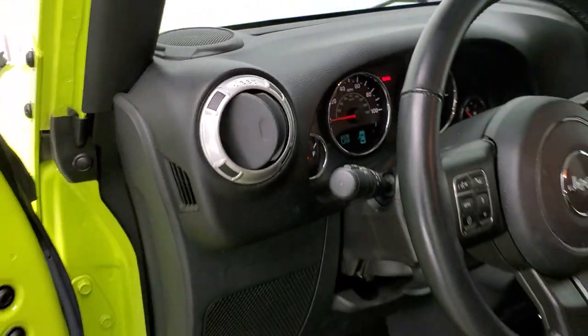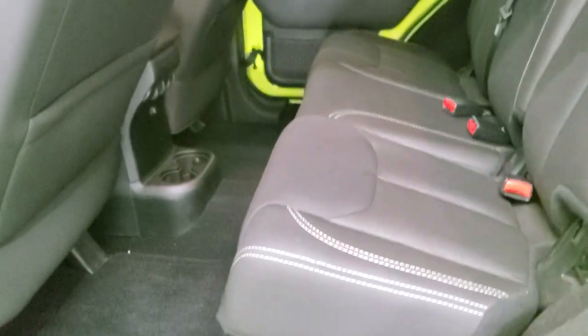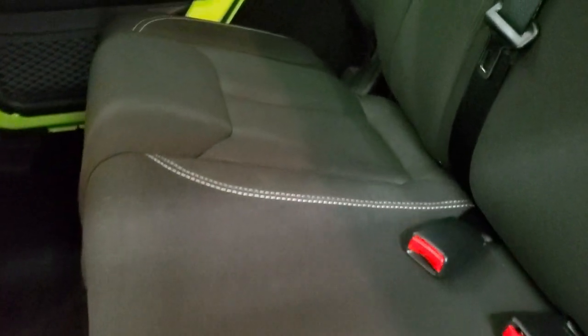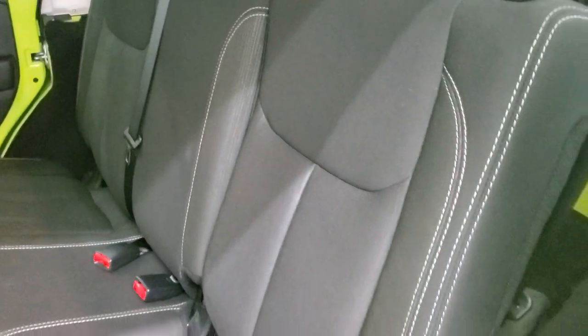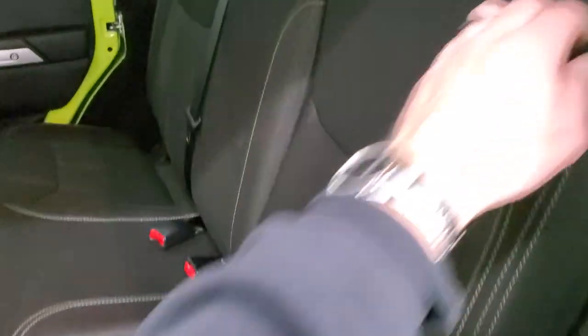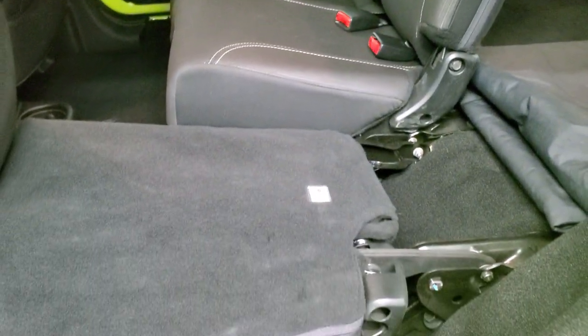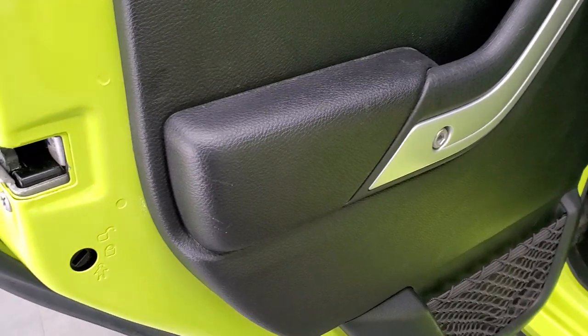We'll take a quick look at the back seats — they are just as clean as the front seats. Factory floor mats back here. There's a LATCH child safety system for any child car seat needs you may have. These seats do fold down for extra storage and go down nice and flat, which is great if you need to haul extra stuff. You do get child safety locks on the back doors.